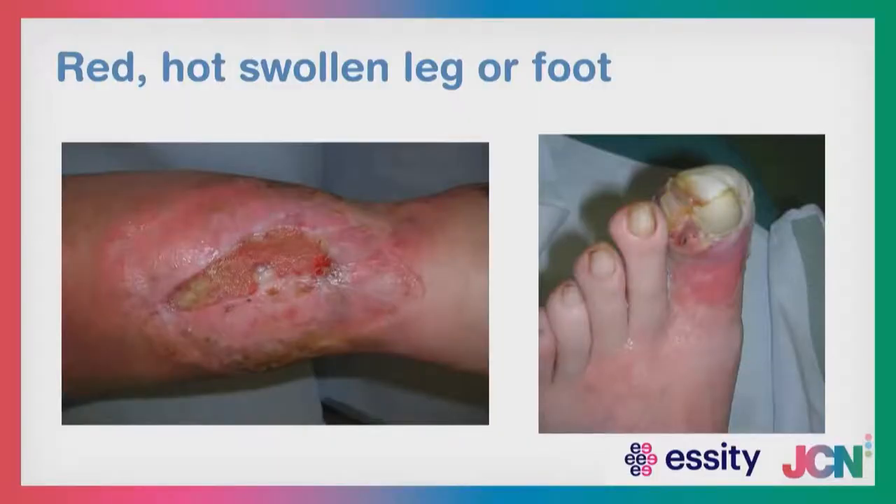If you saw a leg or foot with these signs, you don't need me to tell you that patient doesn't need compression therapy and needs to be escalated to larger services — you know this as part of your fundamental assessment skills. Listen to that sixth sense because it's often right. If you believe there are signs of infection, that needs to be escalated. We're simply formalising it within an assessment which requires a staged approach.